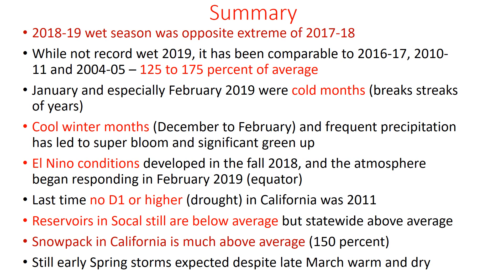Here's the summary: 2018-19 was a wet season — the opposite of 2017-18, extreme opposites in some cases. While 2019 was not record wet, it was comparable to some of our recent wet years such as 2016-17, 2010-11, and 2004-2005. We were basically 125-175% of average, or about one-and-a-half times above average. January, and especially February, were not just wet — they were very cold. This broke a streak of warm January and Februaries here for San Diego.